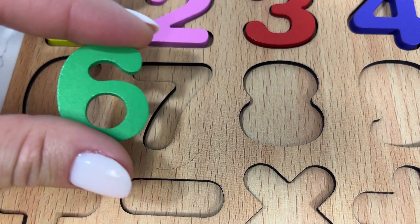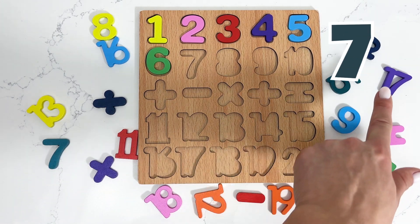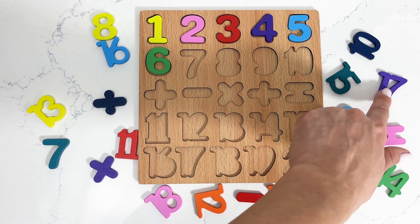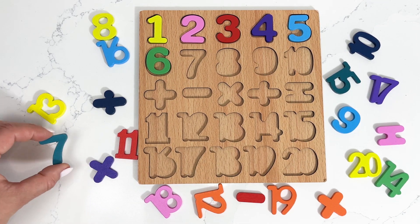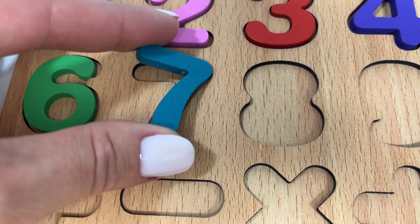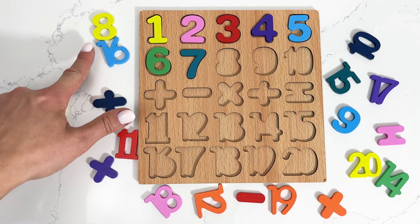Number six! Number six. Following up is our number seven — this one? No, no, no — I think it's this one. Number seven!